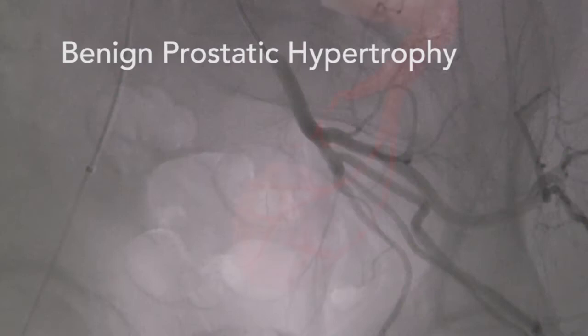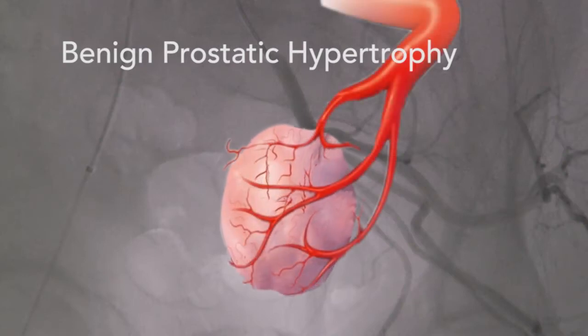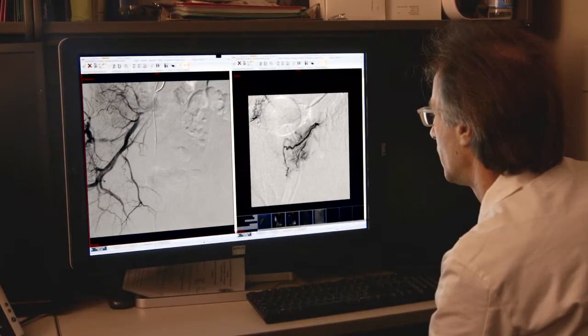Benign prostatic hypertrophy is basically a condition that middle-aged or older men get in which the prostate slowly enlarges over time. And as it gets bigger, it also squeezes inwards on the urethra, which is the tube that takes urine from the bladder. And as it squeezes it down, it basically constricts it so you can't pee.